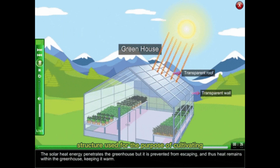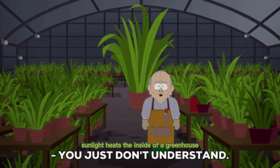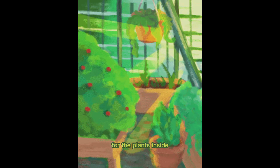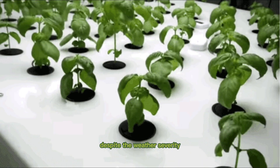A greenhouse is a structure used for the purpose of cultivating plants or crops, typically indoors. Its walls and roof are made primarily of transparent material. Sunlight heats the inside of a greenhouse, making it a more comfortable environment for the plants inside, and allowing for cultivation throughout the year despite the severity.